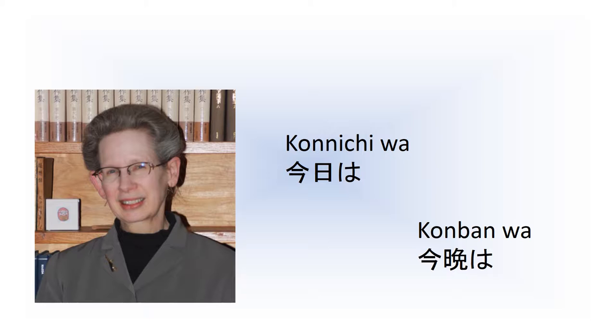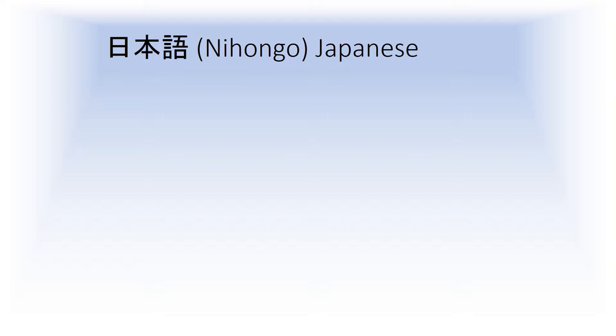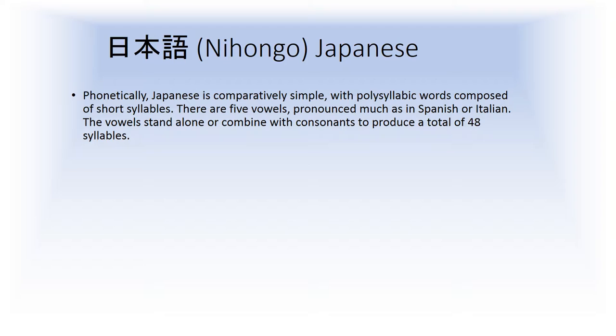Let me begin with some language notes for you, starting with how to read Romanized Japanese. Nihongo Japanese is phonetically relatively simple. They're polysyllabic words that can sometimes be a little bit too long, but they're composed of short syllables. There are five vowels — a, i, e, o — pronounced much as in Spanish or Italian. The vowels stand alone or combine with consonants to produce a total of only 48 syllables.